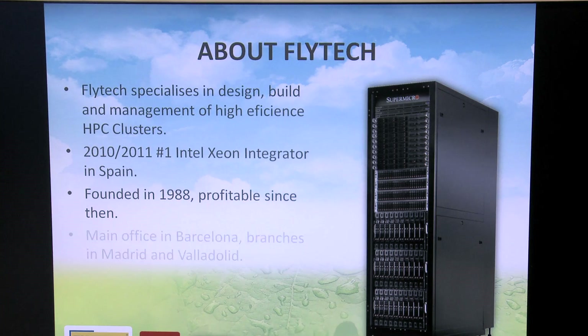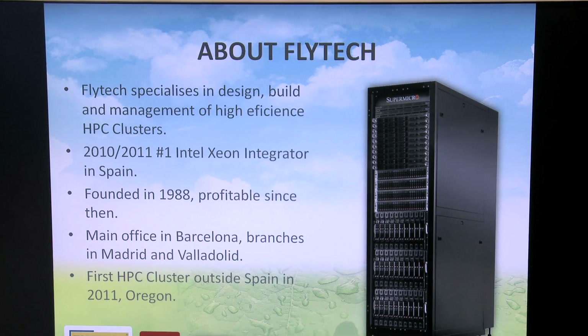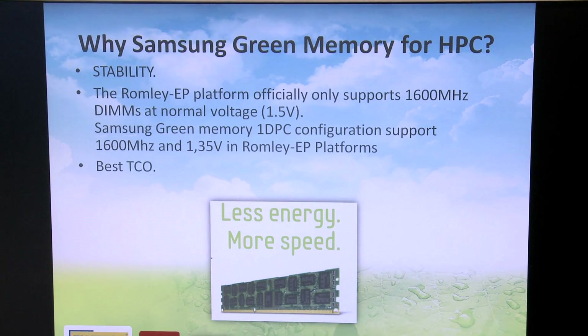Flytec is a company from Spain. We are focused on servers and storage for HPC solutions. We design, build and manage clusters, and we use state-of-the-art components. That's why we use Samsung memory modules — they use extremely low voltage modules that deliver huge savings in the overall TCO of the HPC cluster.